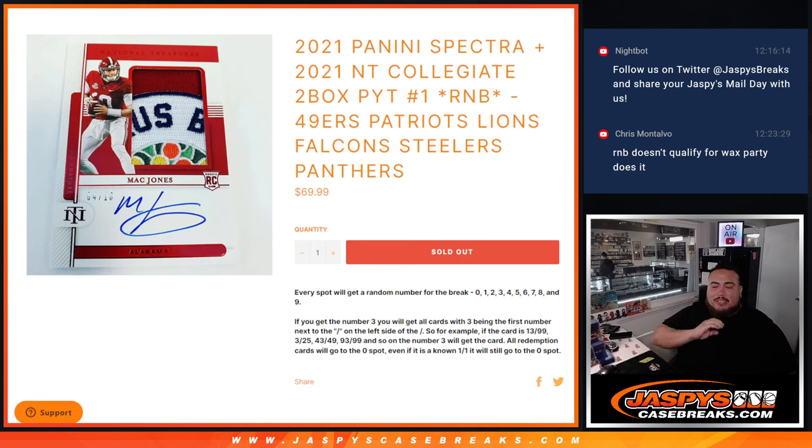What's up everybody, Jason here for JazBees CaseBreaks.com. This is 2021 Spectra Plus NT Collegia — the 2021 just sold out Pikachu number one. We have two RMBs and this video is going to be for this one right here.